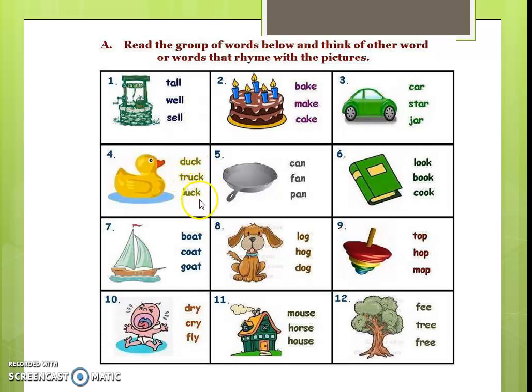Similarly: can, fan, pan. Look, book, cook — this is the picture of book. Then boat, coat, and goat — this is the picture of a boat. Log, hog, dog — this is the picture of a dog.